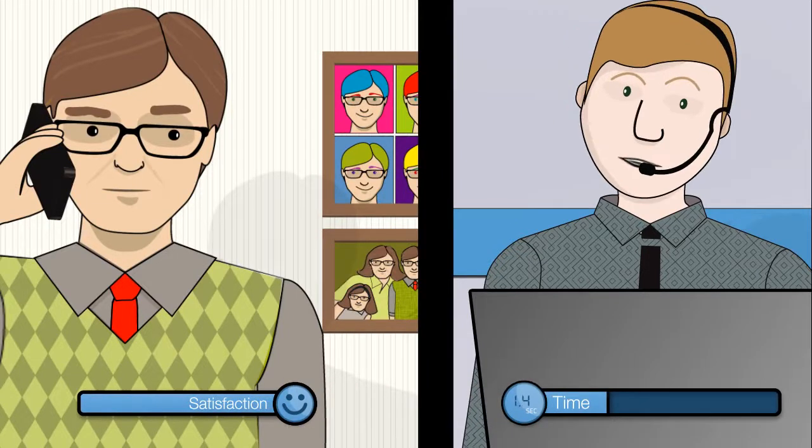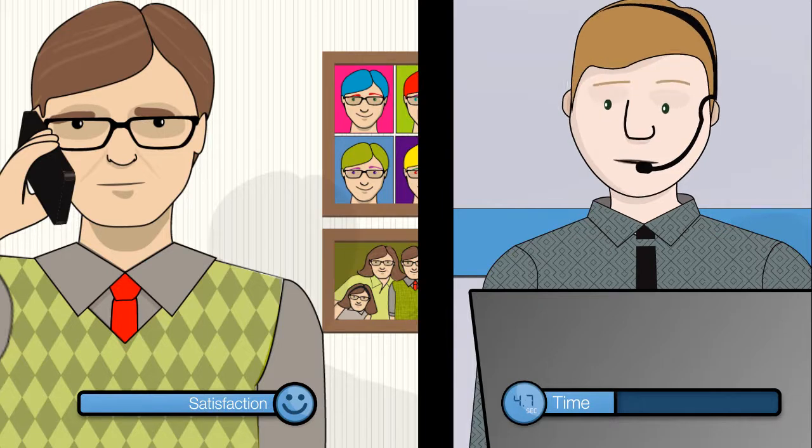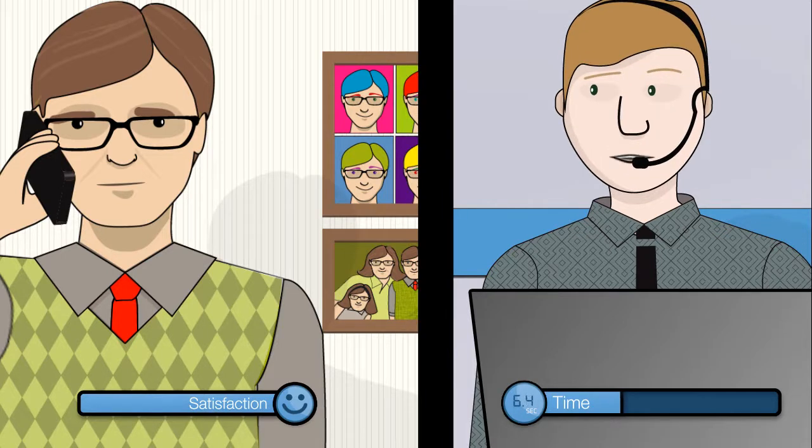Welcome to Fair Mobile. How may I help you? Hello. I'd like to update my address. Sure, Mr. Johnson. Can I get your account number, please?